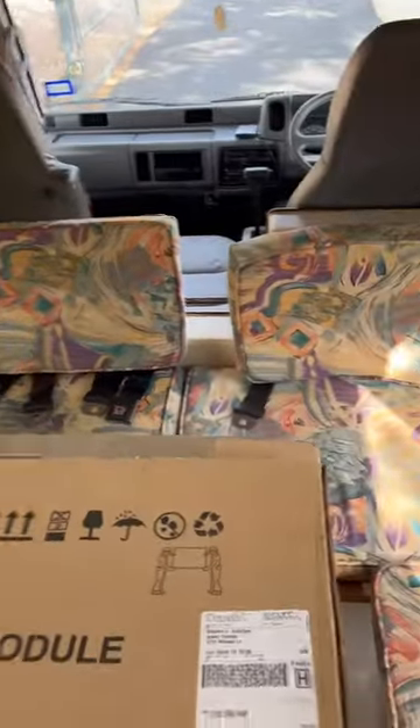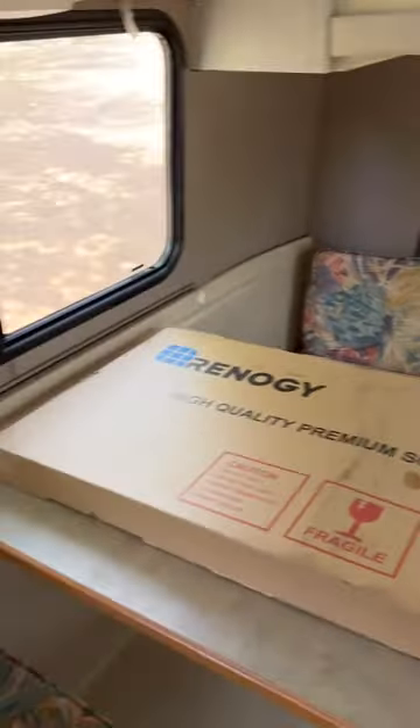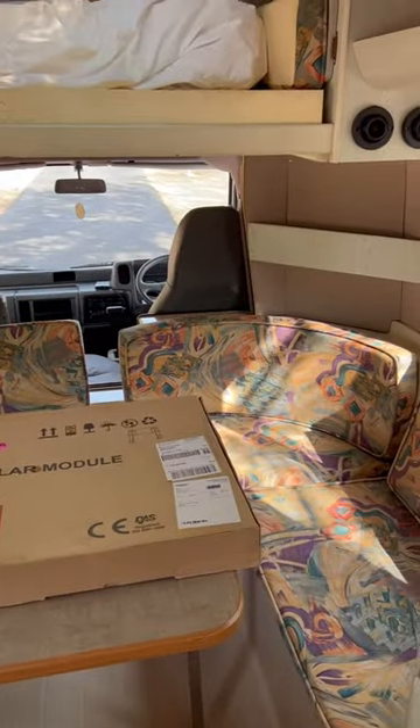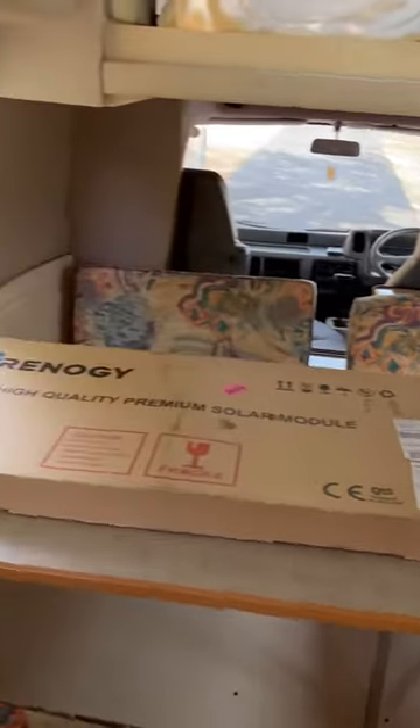There are seat belts — one, two, three, four, five seat belts back here, and three seat belts up front. So I guess that makes this an eight-person vehicle. Let me know if you have any questions.